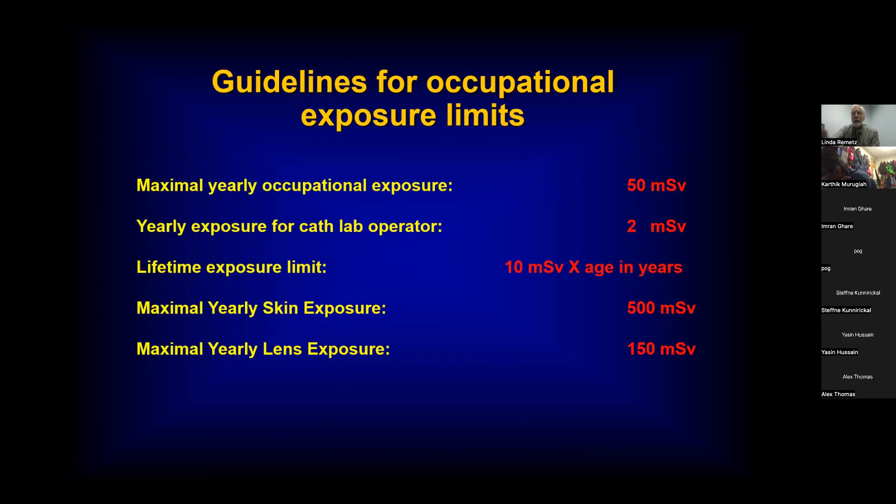The guidelines for occupational exposure: the maximal yearly occupational exposure is 50 millisieverts, the recommended yearly exposure is two millisieverts, and your lifetime exposure is 10 millisieverts times your age in years. These numbers tend to come up on the boards.